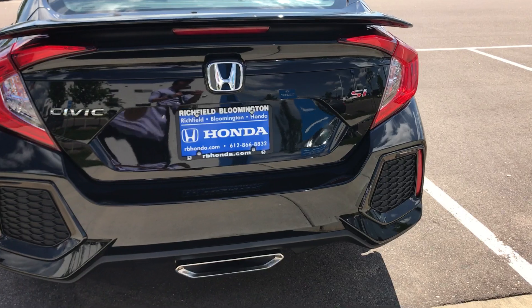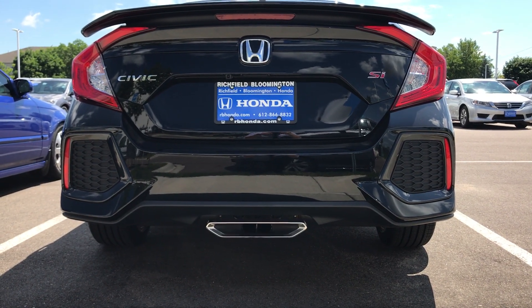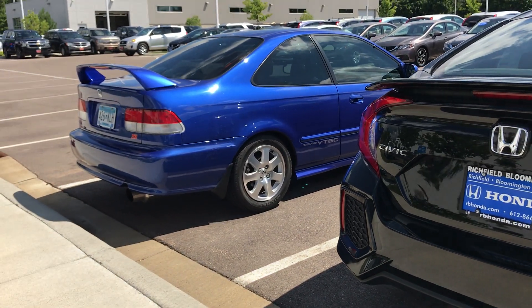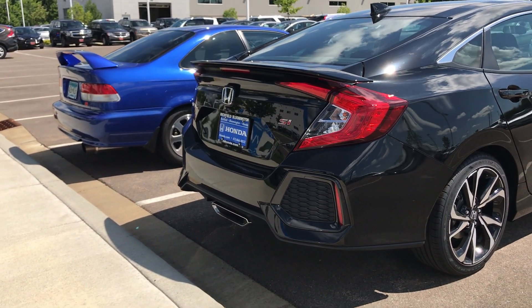This is the back of the 2017. You can see the center exhaust. It's actually a really amazing sight to see these two cars head to head.